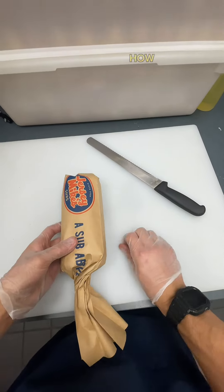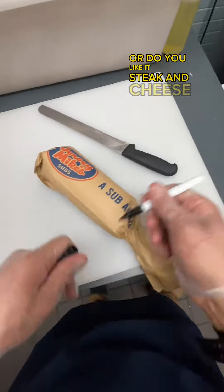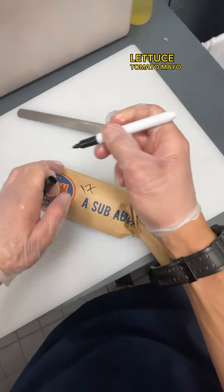So I need to know — how do y'all like your cheesesteak? Or do you like it steak and cheese style with lettuce, tomato, mayo? Let me know.